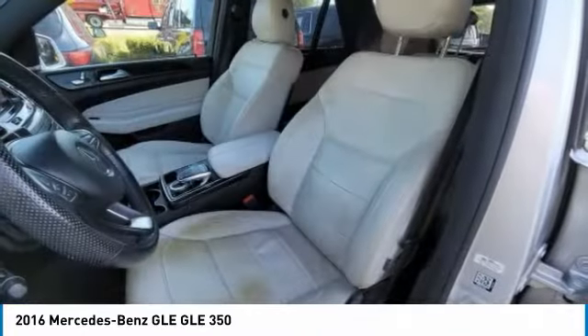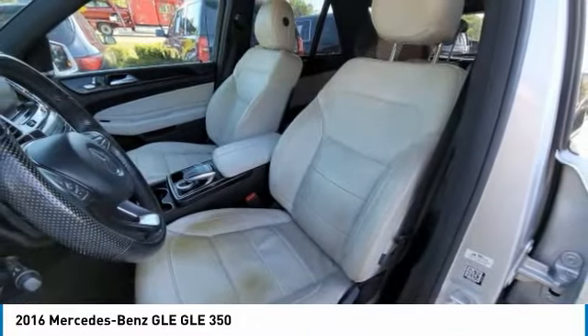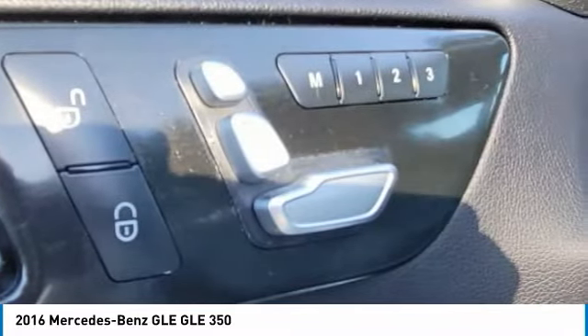front performance tires, rear performance tires, privacy glass, rain sensing wipers.